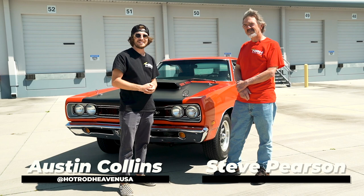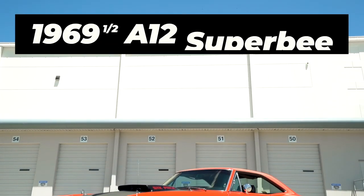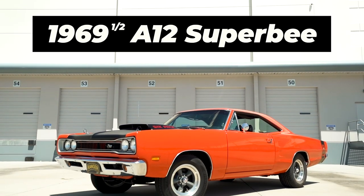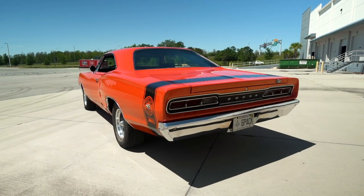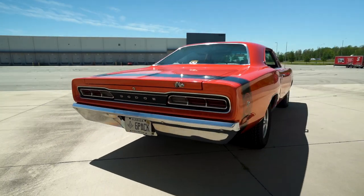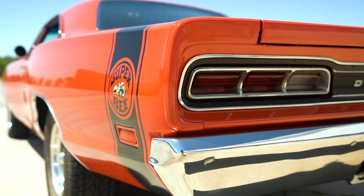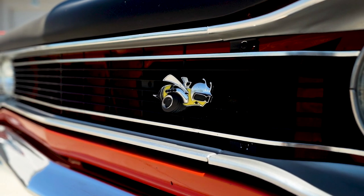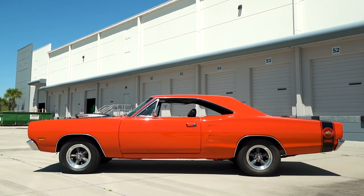What's up guys, this is Austin with Hot Rod Heaven, and I'm here with Steve today to talk about his car. So Steve, tell me what kind of car do we have here? Well, what we have is a '69 and a half A12 Super Bee. It's a unique package — being an A12, it came with a certain drivetrain and powertrain, and it separated it from the other Super Bees. They only made them for about 90 days. It's such a beautiful, rare car.